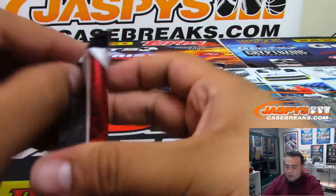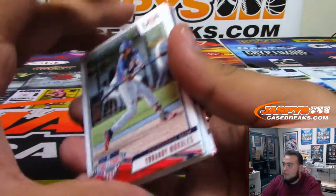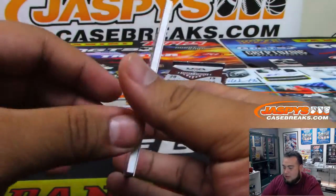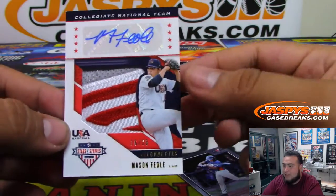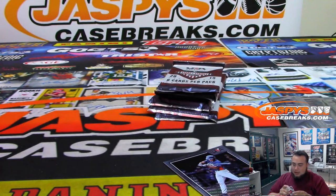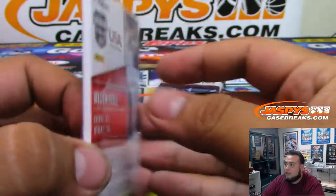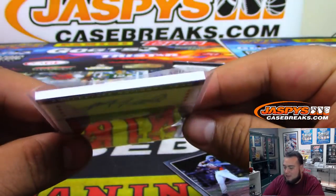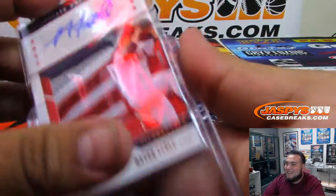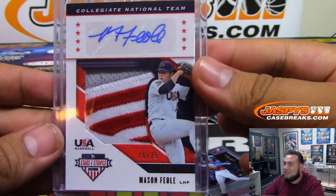I lost the last pack of the first box. But hey, Bryce Harper was once in this, Manny Machado was once in this — crazy! Whoa, look at that patch, out of 25! I'm not even going to try to pronounce that name, Grego, because you know I can pronounce hockey last names — Russian, Swedish, Swiss, all that — but baseball I don't know. That's a nice patch, out of 25.